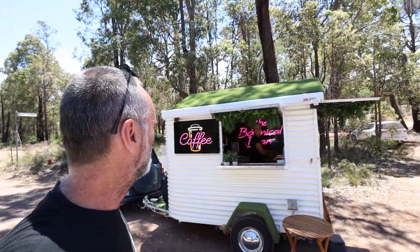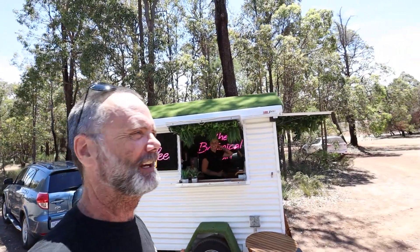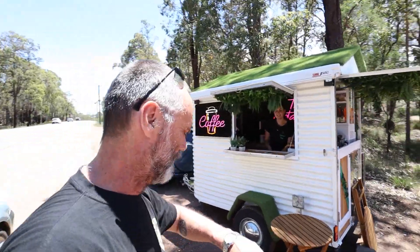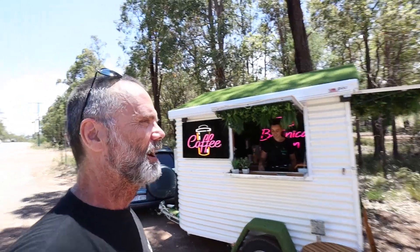This cute little trailer here is the Botanical Bean. Jamie opens up every Saturday morning — she was just packing as I was going past, it's 11 o'clock. This is Jamie. Come down to Jarrahdale and get a coffee.